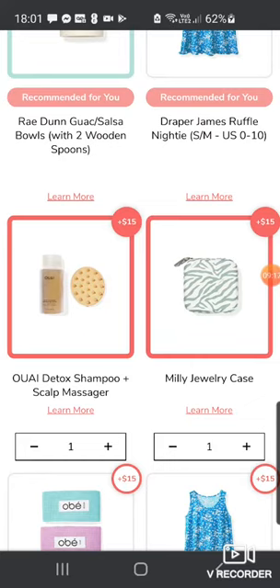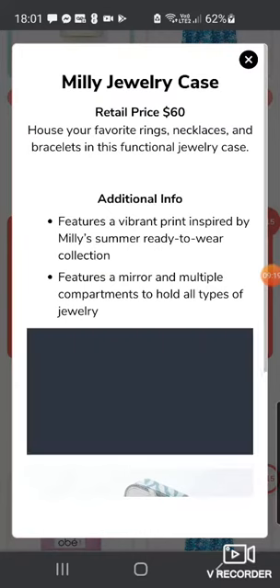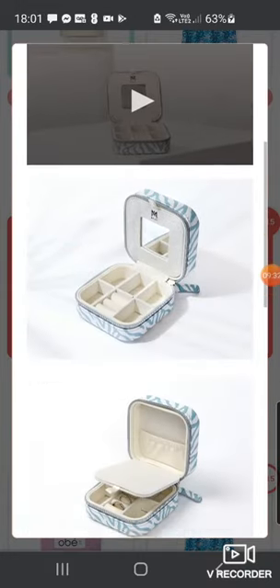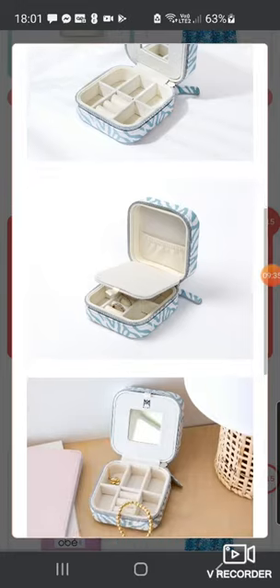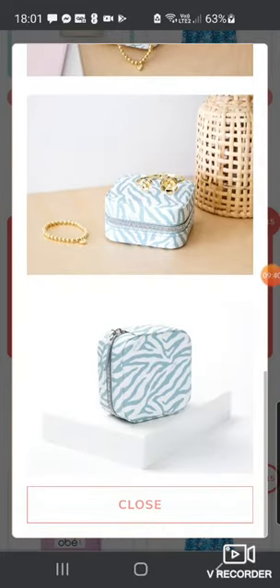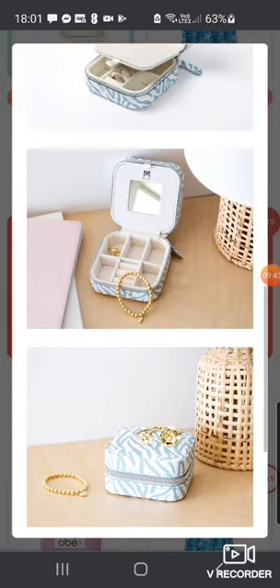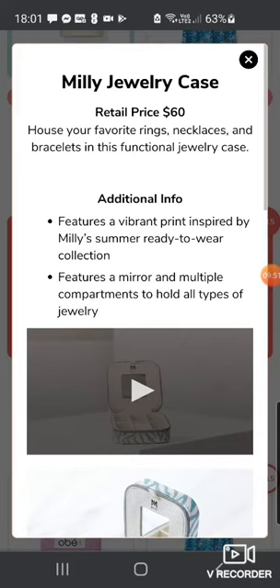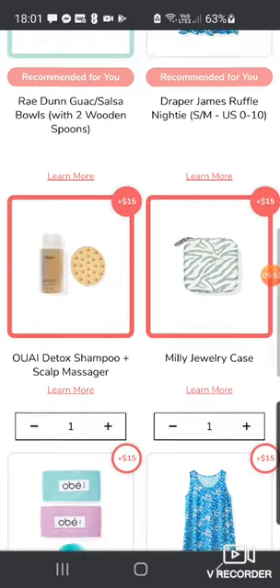Now here's the Millie Jewelry Case — super cute. I've already got one like this, but I thought it might be a nice gift for someone. Retails at $60. It holds your favourite rings, necklaces and bracelets, has a little mirror and a secret compartment. I think this type of thing is really good for travelling — you can take earrings, rings, maybe necklaces in the compartment. Very functional. So I've added that on.